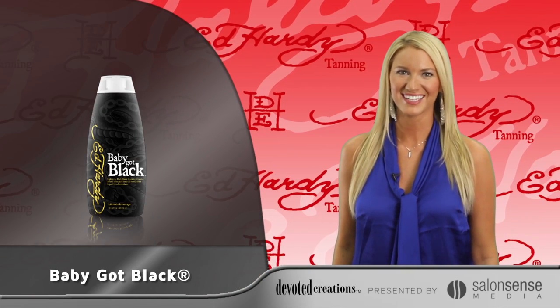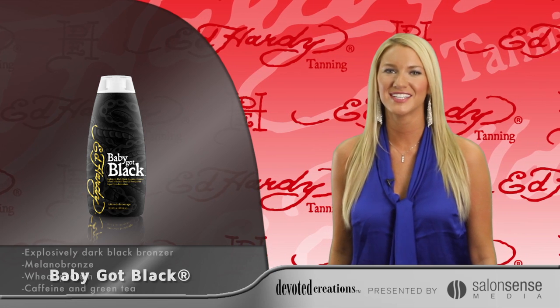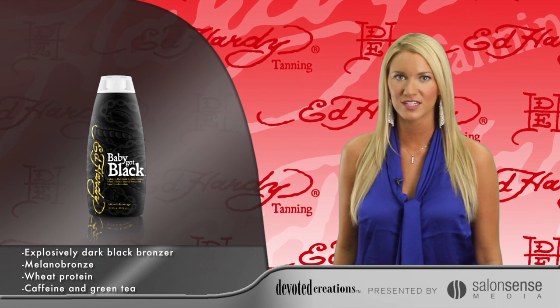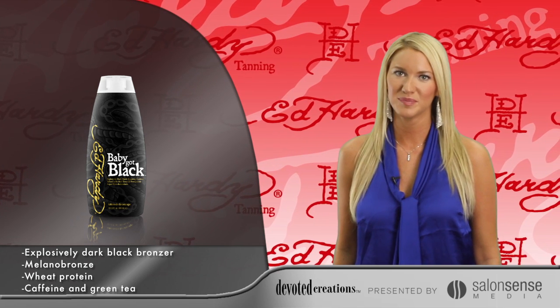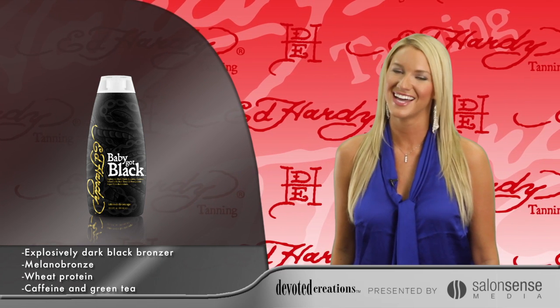Ed Hardy's Baby Got Black will take you from now to wow. Super Dark DHA Natural and Cosmetic Bronzers will allow for noticeably darker color after just one session, while the super skin-firming blend of sugarcane, wheat protein, and caffeine will keep skin tight and toned.